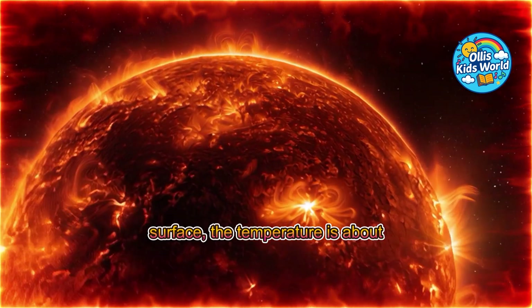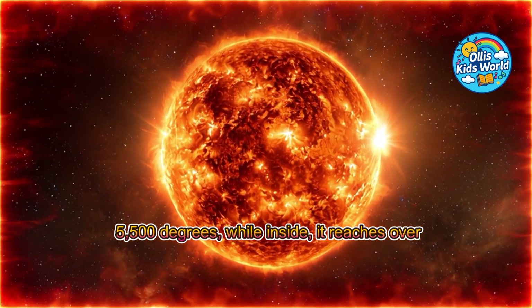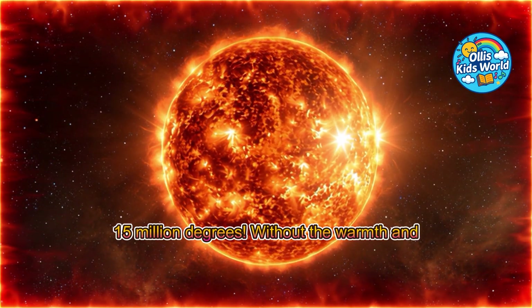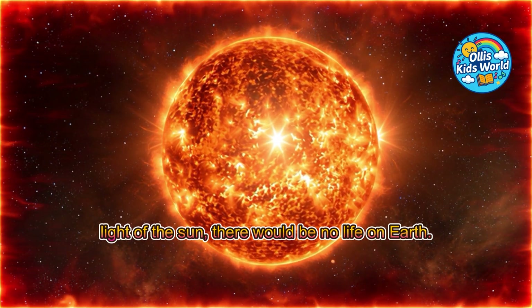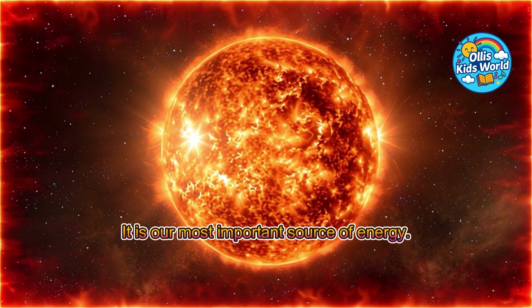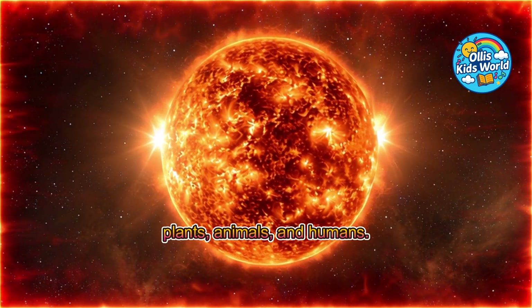On its surface, the temperature is about 5,500 degrees, while inside it reaches over 15 million degrees! Without the warmth and light of the sun, there would be no life on Earth. It is our most important source of energy for plants, animals, and humans.